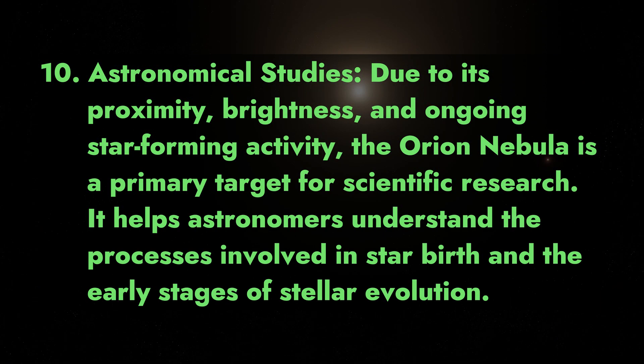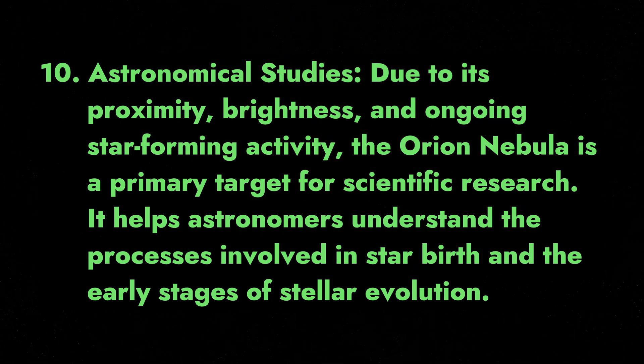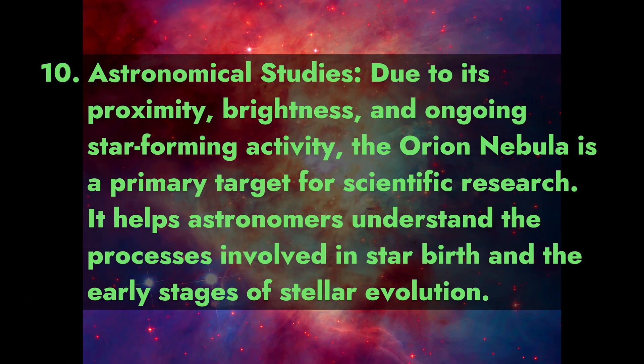Fact 10: Astronomical studies. Due to its proximity, brightness, and ongoing star-forming activity, the Orion Nebula is a primary target for scientific research. It helps astronomers understand the processes involved in star birth and the early stages of stellar evolution.